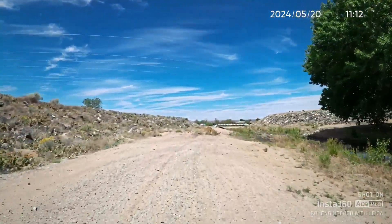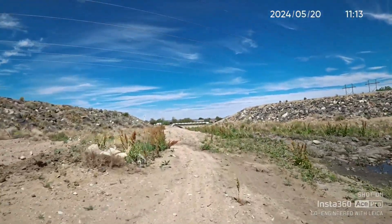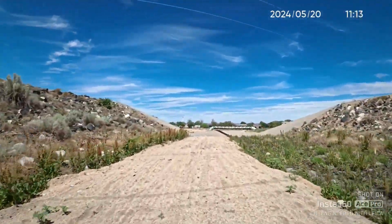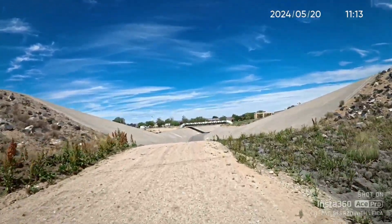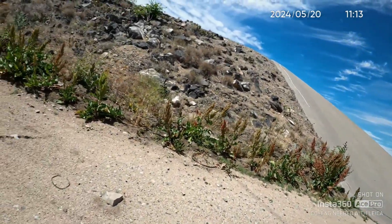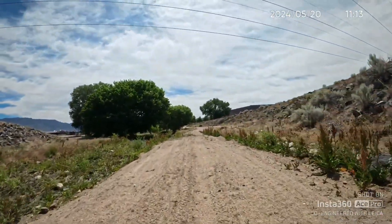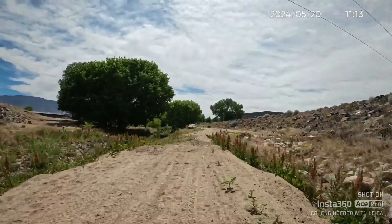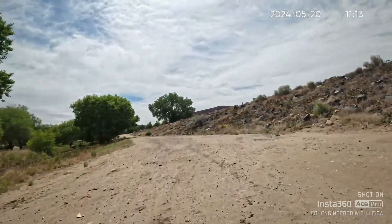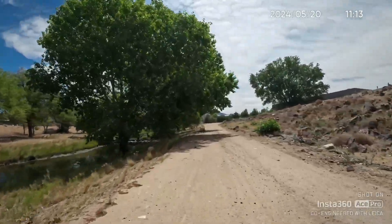It looks like it goes to the diversion channel. I'm not sure how the ground is right here — it's kind of soft. I think I'm going to turn around. I can explore that area another time. Let's go back. Kind of soft and muddy. This is a nice little valley here.